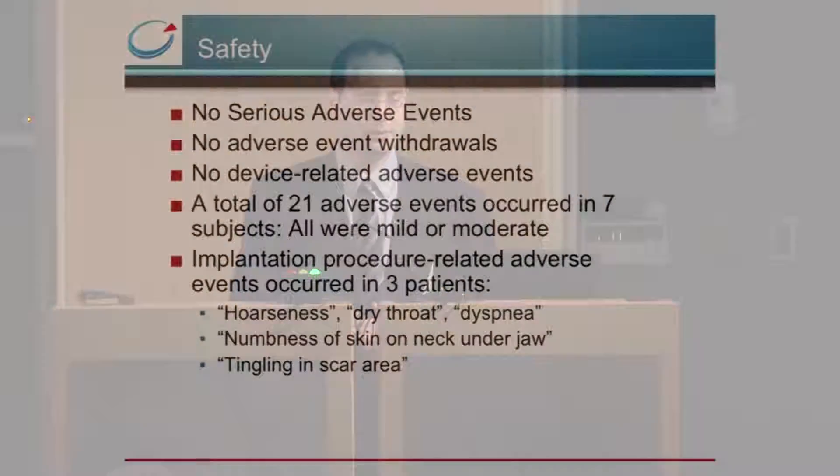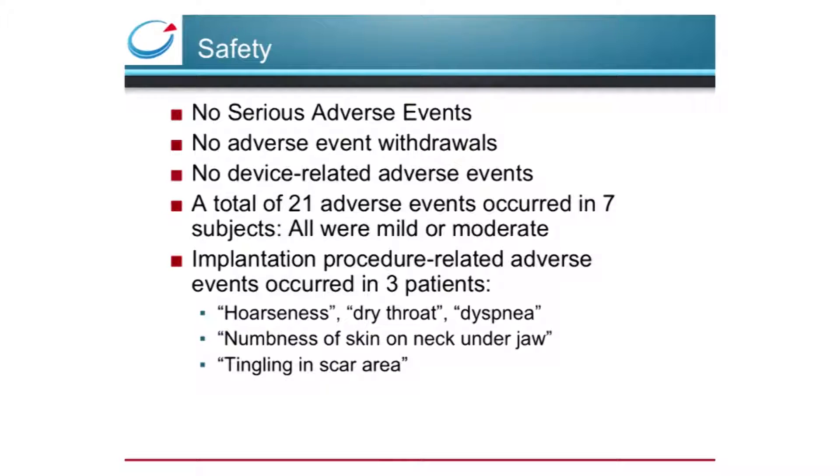We didn't see any serious adverse events and none of the patients withdrew from the study based on adverse events. We saw no adverse events related directly to the device or the therapy; rather they were related to the surgical implantation. These events, such as hoarseness, numbness, and tingling, are known surgical side effects for this particular device.